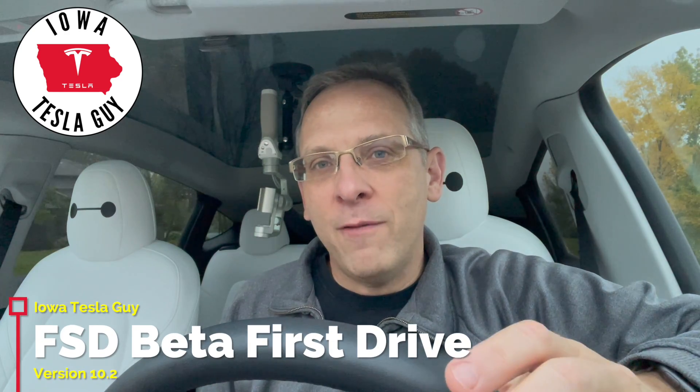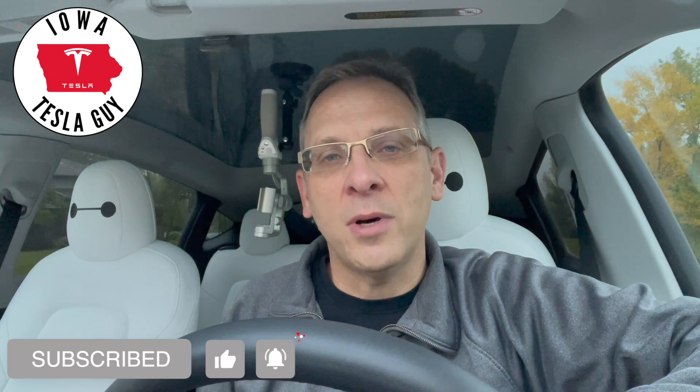Hi, this is Jim the Iowa Tesla Guy. Welcome back to the channel. Since the button came out for Full Self-Driving Beta, I've been trying to get my safety score to 100%. I had it there for a while, but a forward collision warning on a 25 mph road dinged me back to 97. I've been working back to 100 ever since. I got back to 100 late Monday night — today is Thursday — and 24 hours later on Tuesday night I got the email and the download. Yesterday, Wednesday, I took it for my first drive to work and I want to share my FSD Beta unboxing and first drive. Short answer: I was impressed.